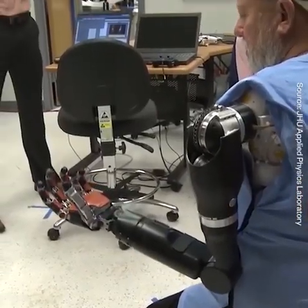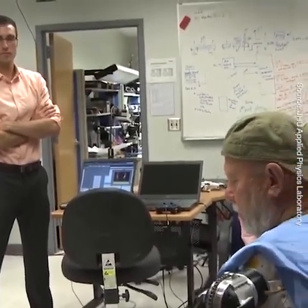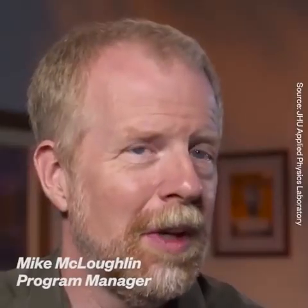I think we're just getting started at this point. It's like the early days of the internet. There's just a tremendous amount of potential ahead of us and we've just started down this road. I think the next five, ten years could bring some really phenomenal advancements.